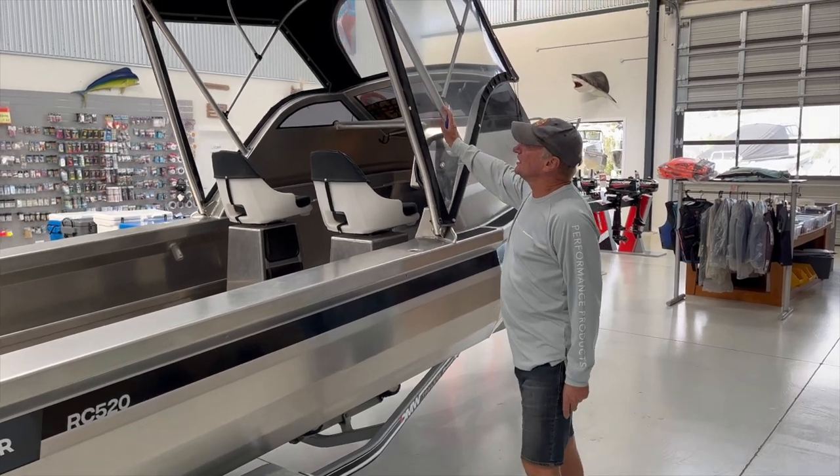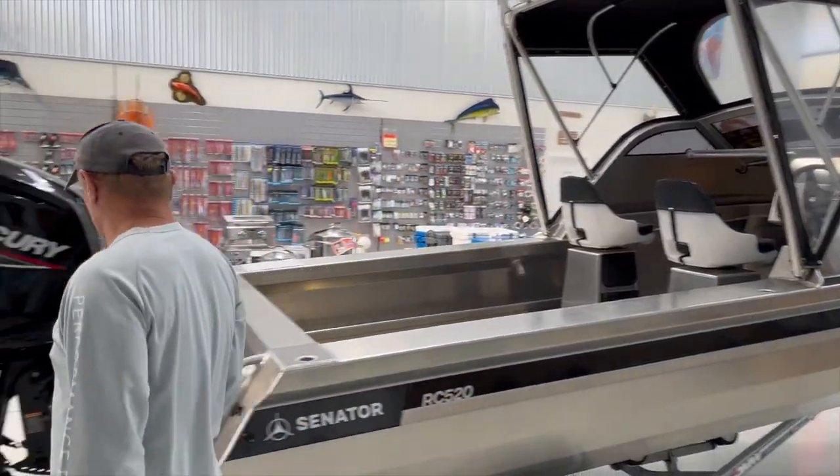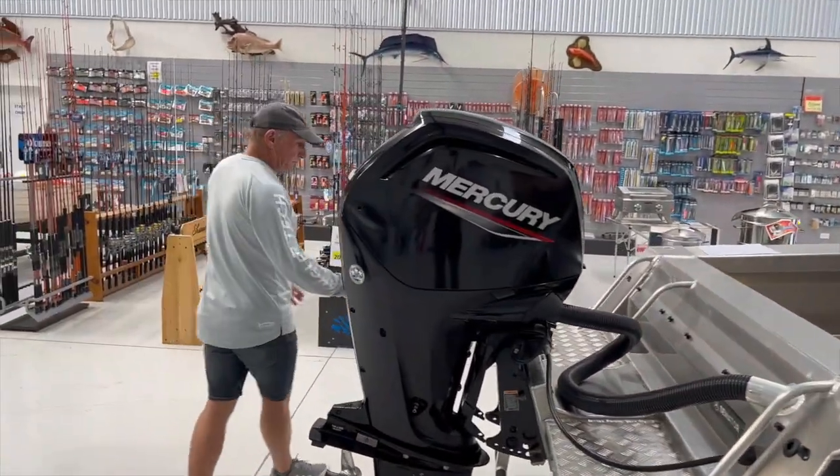Canvas Bimini with clears, 7-rod rocket launcher. Come and look what's inside this boat — there's a boarding ladder.